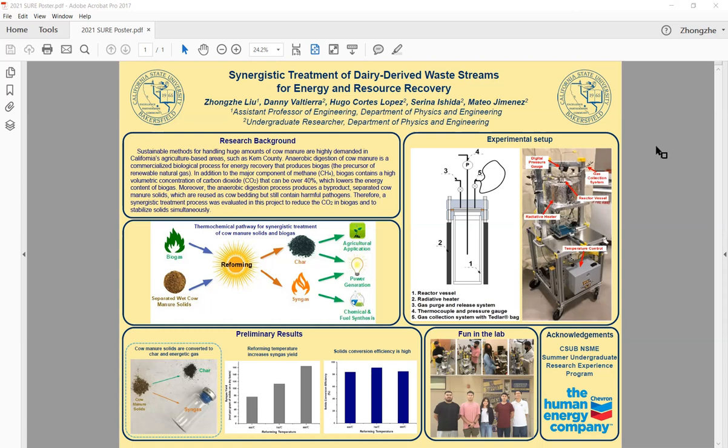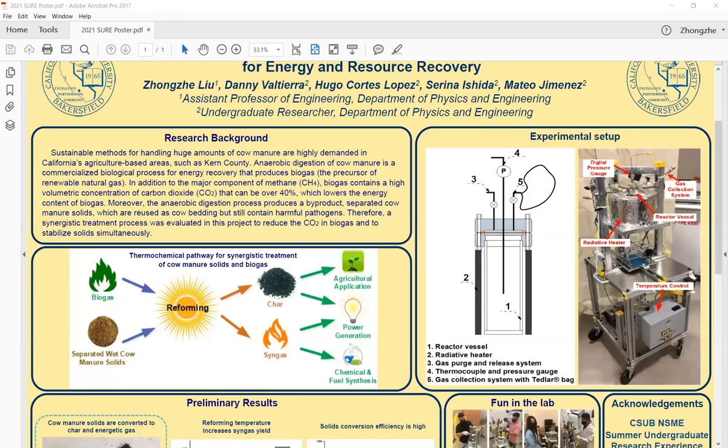In my group, we have Danny, Hugo, Serena, and Mattel. For this project, the background is the agricultural industry is facing many challenges at the nexus of nutrient, energy, and water with the increase of agricultural production. One of the challenges is how to sustainably and properly dispose of a high volume of agricultural waste, such as dairy waste.